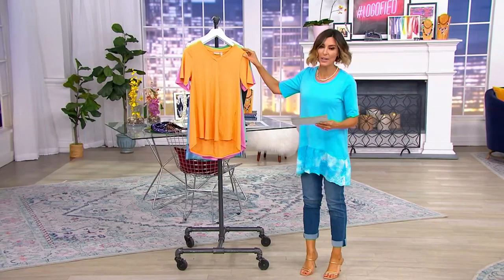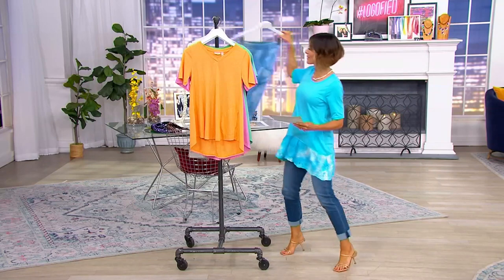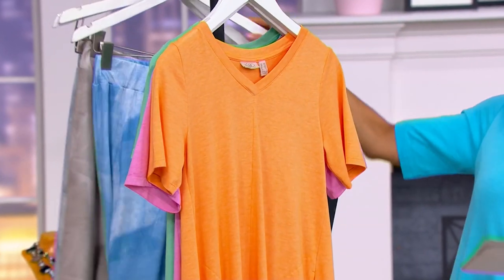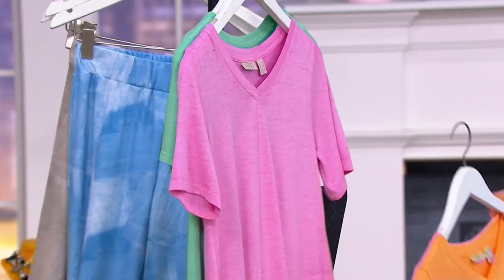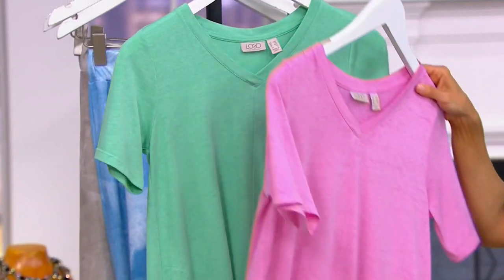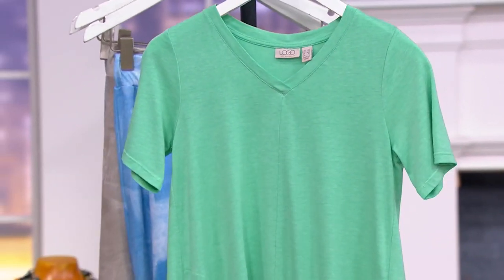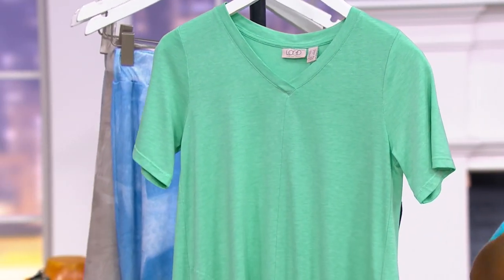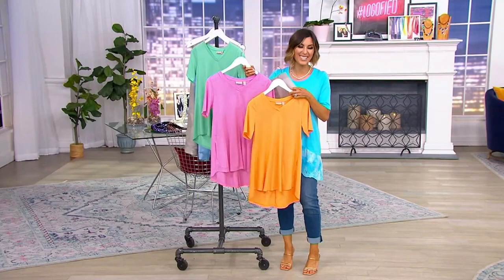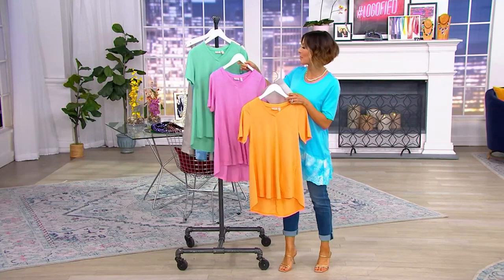Clementine is the name of the orange color — look at that happy little surprise. This is called Hydrangea Pink, and then this is called Mint Leaf. We don't have models for these quick clearance price mentions, so I will do my best to be your model.